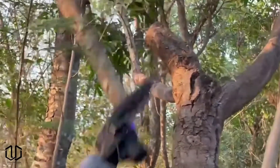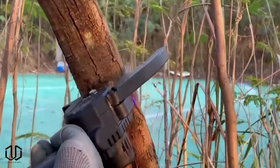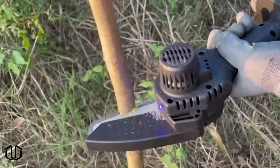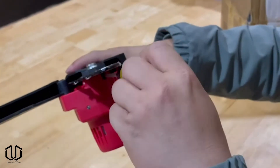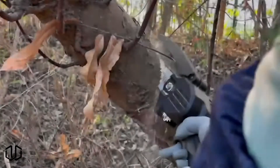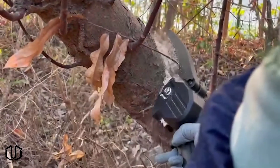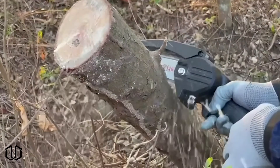The next gadget is a mini chainsaw. This can be useful in many ways. There are many projects around the house that don't require a full-size chainsaw and this product fills that niche quite nicely. It only takes an hour and a half to fully charge and under normal use it can last for two and a half to three hours. It's powerful too — it takes only 10 seconds to cut a log with a diameter of 15 centimeters.